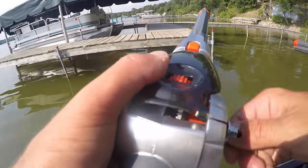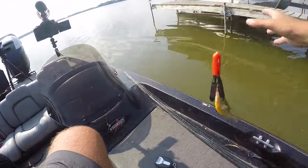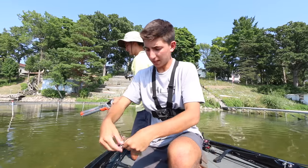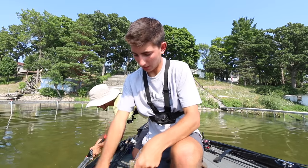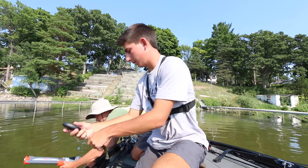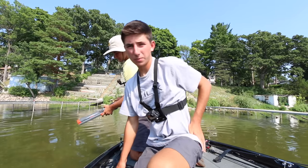Got one! That's a nice pumpkinseed. It's about the same size. The scale's right here — I'm going to weigh it. 0.22. A little bit bigger. You agree? Yep, you agree. 0.22.